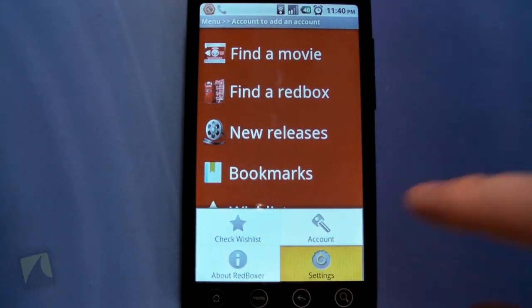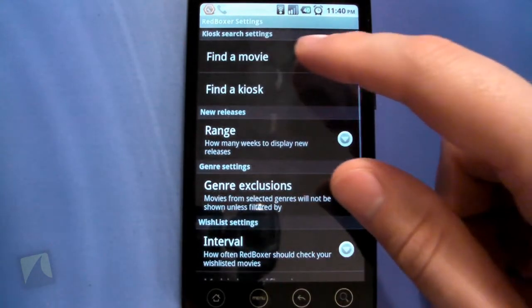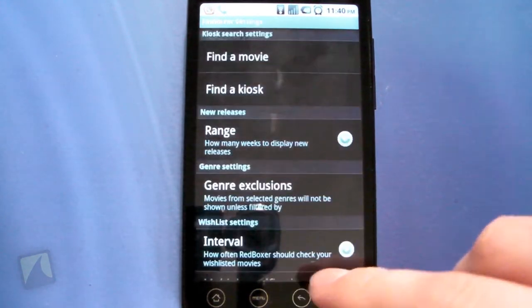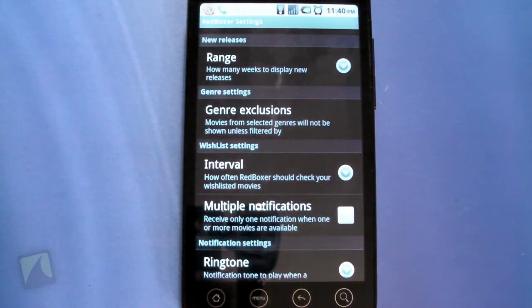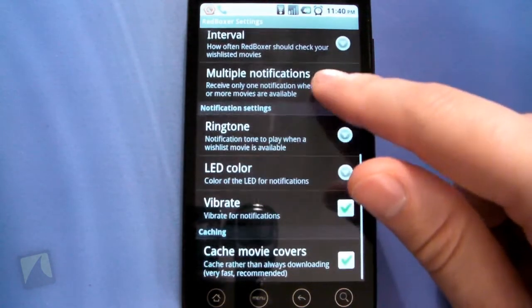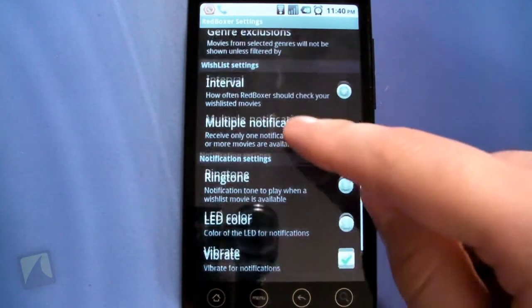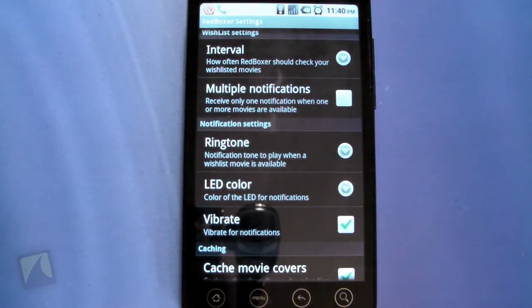In the settings, you can configure the Redbox account, search range, number of kiosks to look for, and whether to show out-of-stock movies — which I like. You can also exclude certain genres; if you're a romance fan and don't like action movies, you can filter those out. I personally exclude chick flicks.